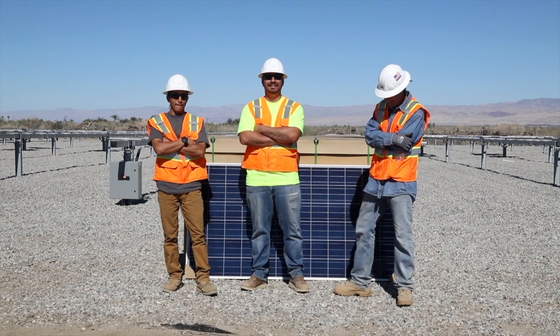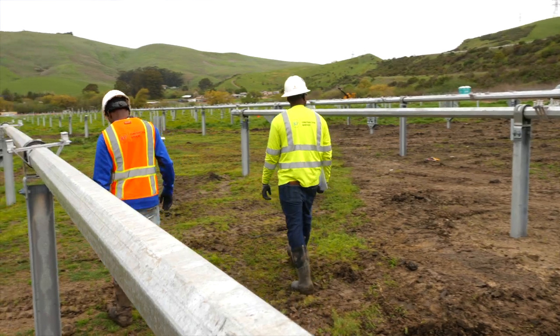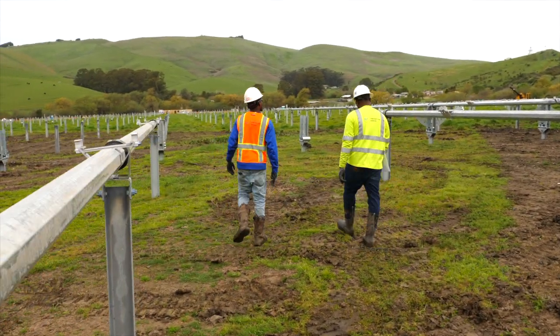Arpeat Construction Services does one thing: it installs Array Technologies product. We are a solar design-build construction company focused entirely on ground mount solar systems.